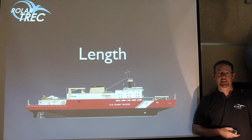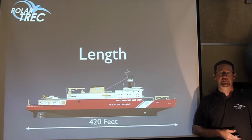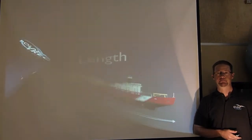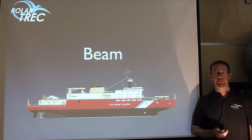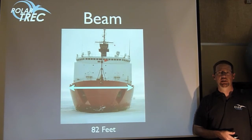Length is just what you'd expect it to be — the total distance from the front to the back of the ship. In the case of the Healy, that is 420 feet long, and the Healy is the biggest ship in the Coast Guard's fleet. You can also talk about the beam of a ship, which is a fancy way of saying the width. The beam of the Healy is 82 feet.